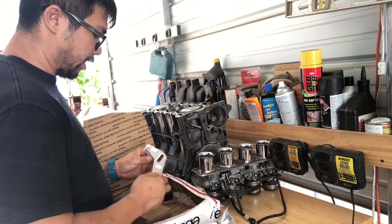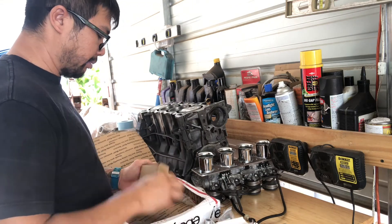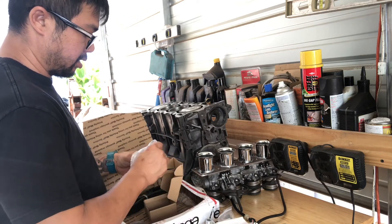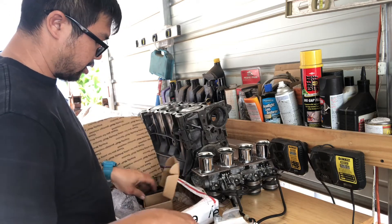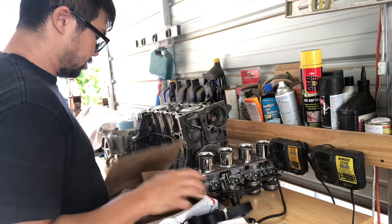Next off we have this cool bracket — this is awesome, this is what we've been waiting for. This looks like an AC and power steering delete kit, basically an EP3 style tensioner and bracket. And also the pulley, some hardware, and also the correct length belt to get rid of that stuff.